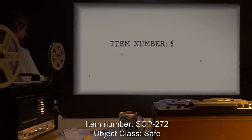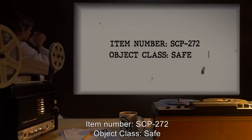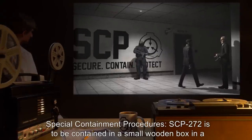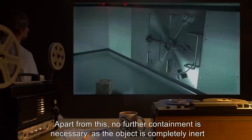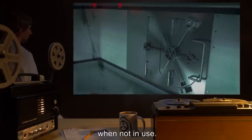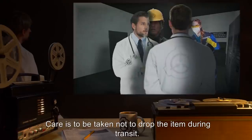Item Number SCP-272. Object Class: Safe. Special Containment Procedures: SCP-272 is to be contained in a small wooden box in a vault at Sector 25. Apart from this, no further containment is necessary, as the object is completely inert when not in use. Care is to be taken not to drop the item during transit.